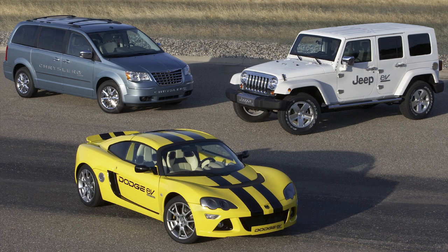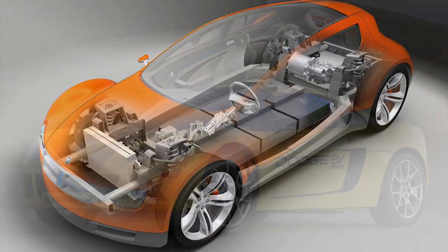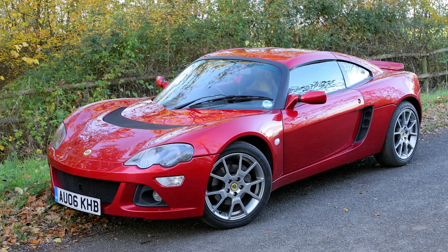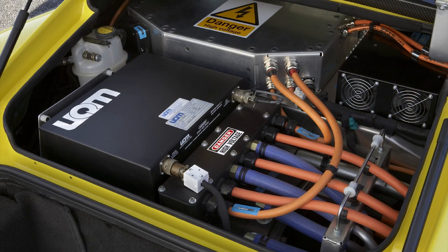Chrysler's in-house ENVI hybrid and electric vehicle engineering center began focusing on possible electric vehicles like the Jeep EV, Chrysler Town & Country minivan EV, and even the Dodge ZEO. There was also the Dodge EV — a rear-wheel drive coupe with absolutely zero tailpipe emissions, making it an all-electric sports car. Introduced at the 2009 North American International Auto Show, Lotus partnered for the design, providing the platform from the Lotus Europa. The result is a beautiful coupe painted in yellow with dual black stripes.